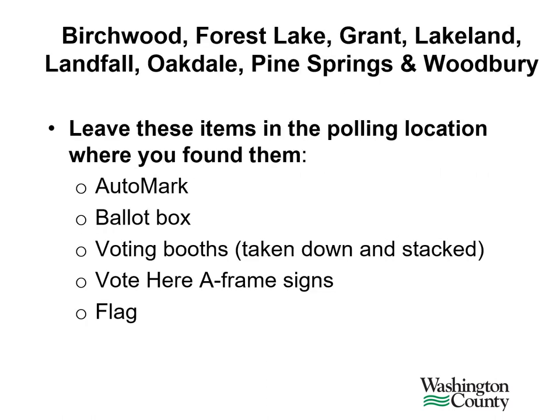If you are working as an election judge for the cities of Birchwood, Forest Lake, Grant, Lakeland, Landfall, Oakdale, Pine Springs, or Woodbury, you should leave these items in the polling location where you found them in the morning: the Automark, the ballot box, the voting booths — these all must be taken down and stacked — the vote here A-frame signs, and the American flag.